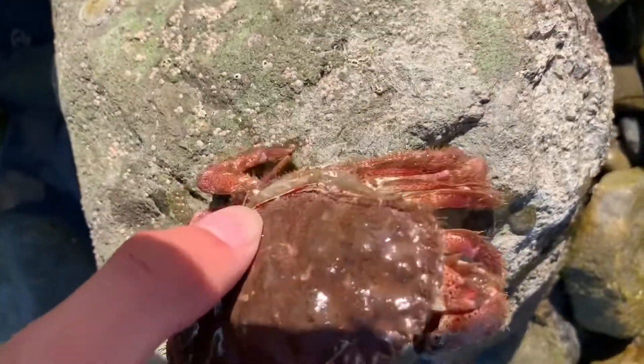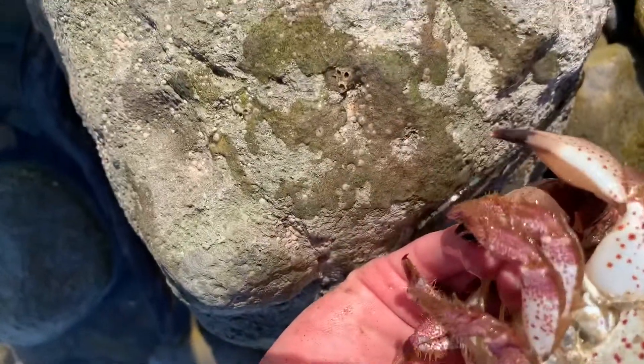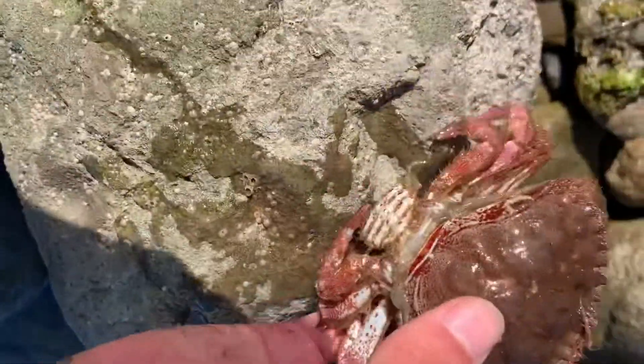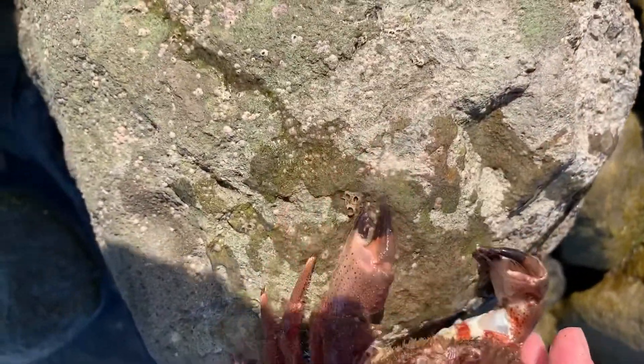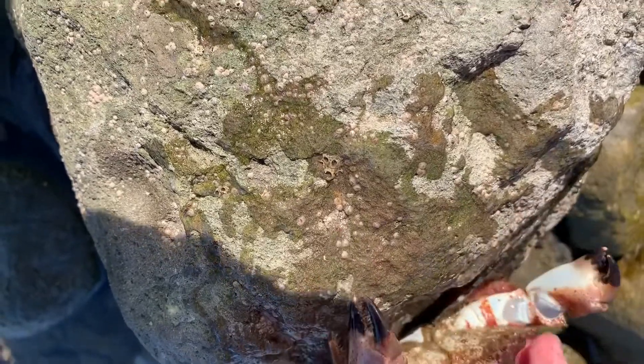Look at this, guys — I just pulled this out of the rock, my brother showed it to me. This is the molt — it looks like the molt of a crab. I'm not sure what kind of crab this is. A rock crab, maybe — looks like a rock crab.